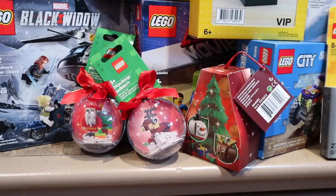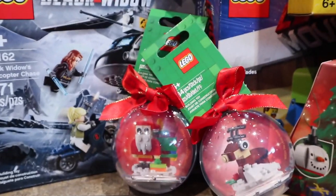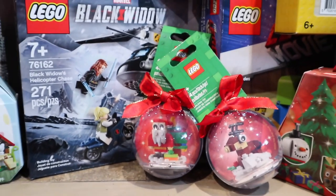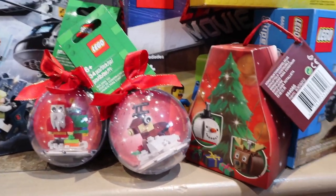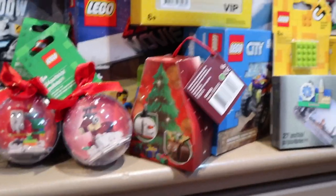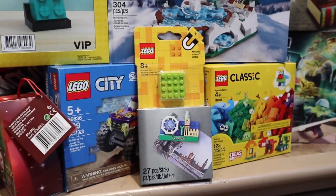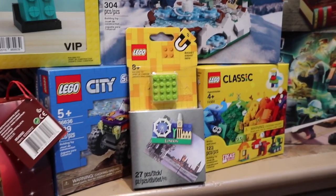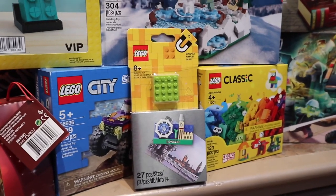This Christmas I also received a couple more of the 2020 seasonal sets — not gift with purchases, just regular purchases. As you can see, there's the Santa snow globe, the LEGO reindeer snow globe, as well as two ornaments: a snowman and another reindeer. I thought the packaging was really cool — I hadn't expected that. I also received the 2020 Easter set with a really cool Easter LEGO minifigure, as well as this LEGO magnet from London. You all know I've been to London and loved it, so I can't wait to build this and add it to my LEGO room.